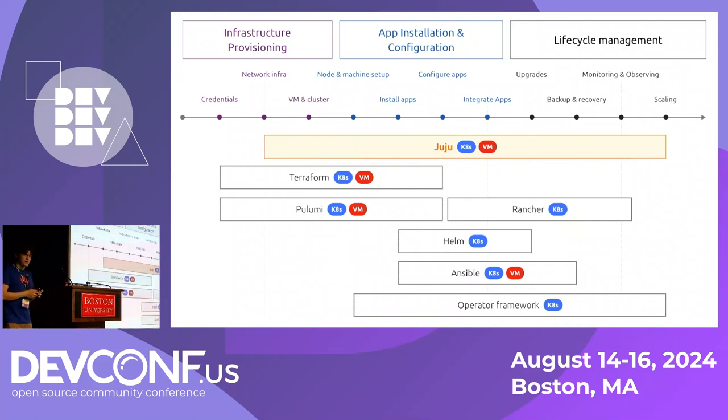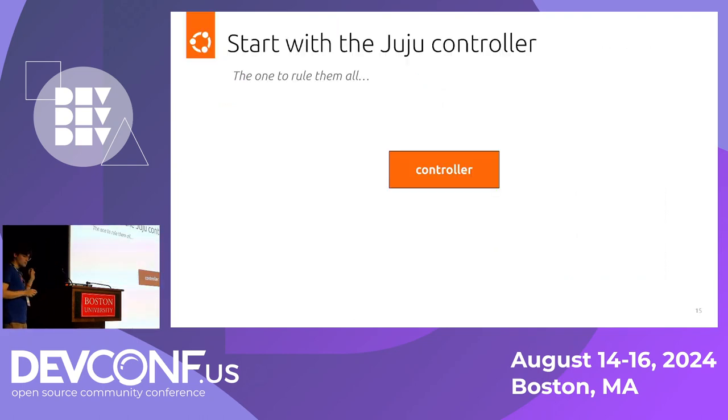What Juju is capable of doing is providing a lot of the core services needed to successfully deploy our clusters — node and machine setup, installing, configuring, making sure everything works together, and then day-two operations like scaling up, monitoring, and observing the different services you've deployed. The first part you start with when working with Juju is setting up the controller, which is responsible for interfacing directly with the clouds you're working with.